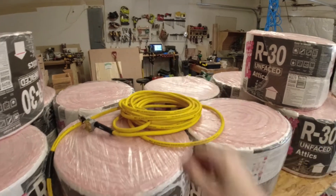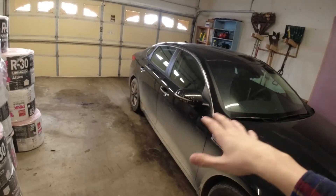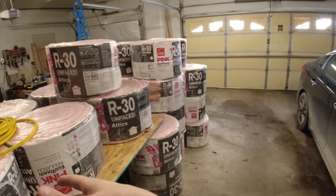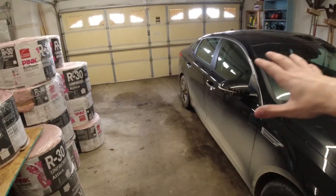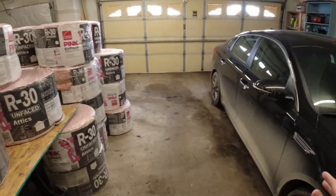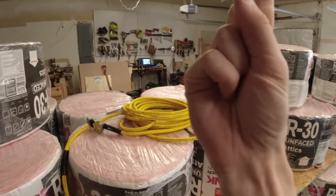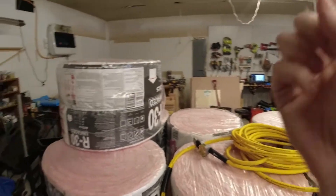But over here where we park our cars — right now the wife's got her car here and the truck can't fit because of all the insulation — it's a good 10 degrees cooler than it is in the third stall. So my plan is to get this insulation thrown up top to help keep more of the heat down here.